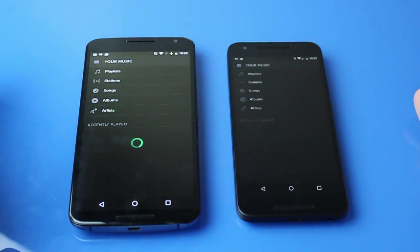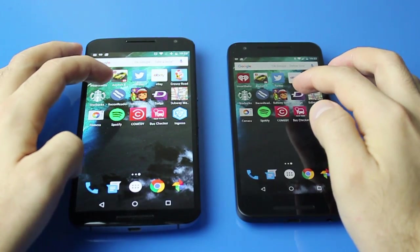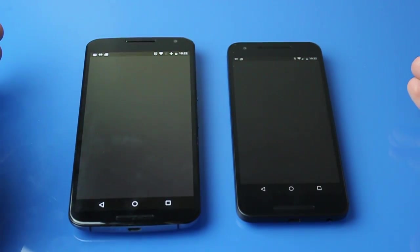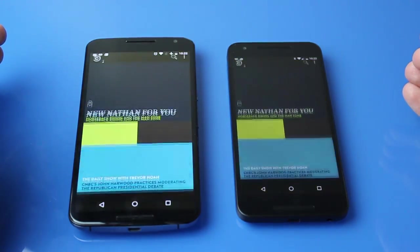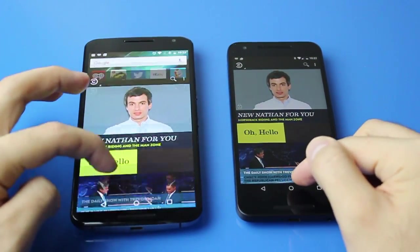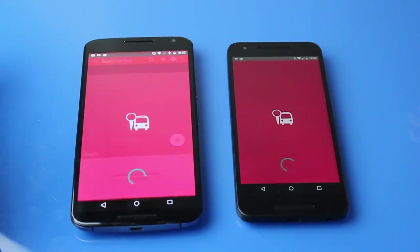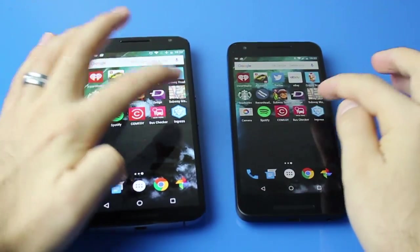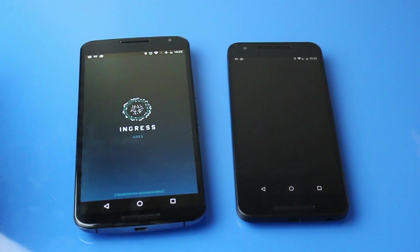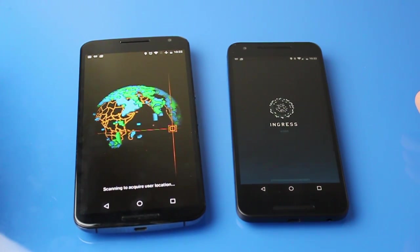Spotify — the Nexus 6 beat them. Comedy Central looks like a tie. Then there's a subway map app and a bus GPS app. Now Ingress is opening up, for those of you Ingress players.